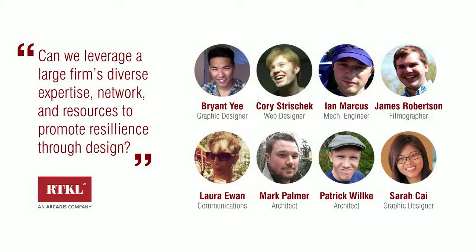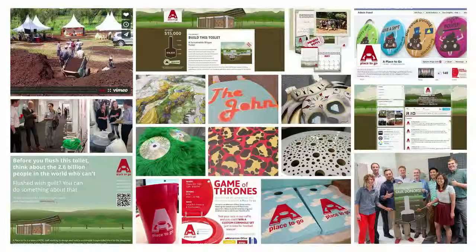The team from RTKL also wanted to work as developers. We knew that this project needed to be funded, so we wanted to work as developers instead of just designers. We have a big firm with a bunch of different skill sets and expertise, and we used all of those to really drive our campaign — through the design process, through fundraising campaigns, and through a pretty killer social media game. We raised about $15,000 in six months.